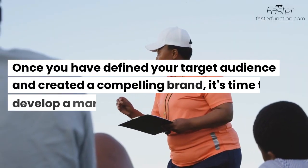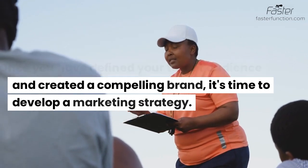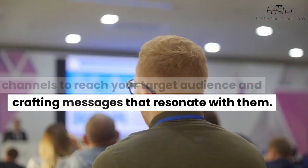Once you have defined your target audience and created a compelling brand, it's time to develop a marketing strategy. This involves identifying the most effective channels to reach your target audience and crafting messages that resonate with them.